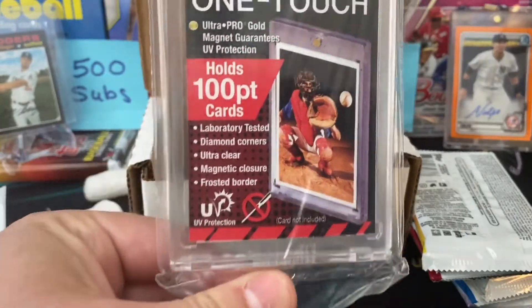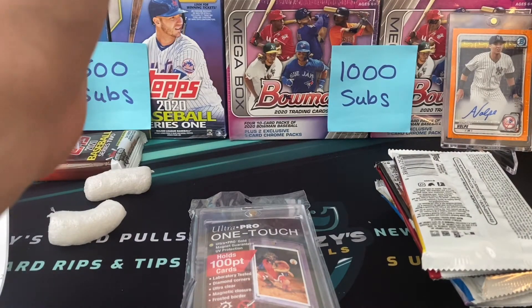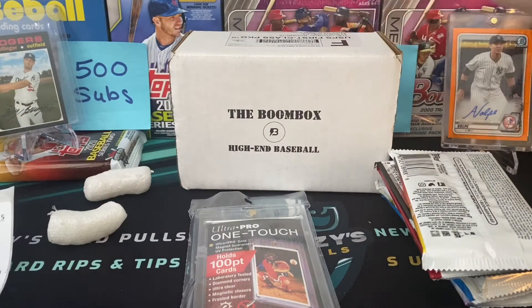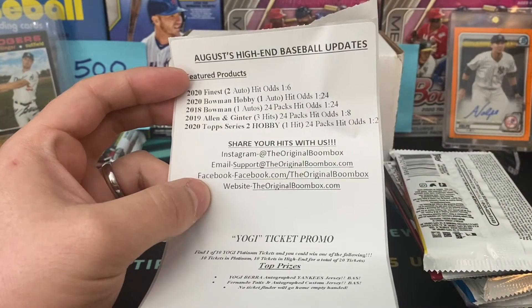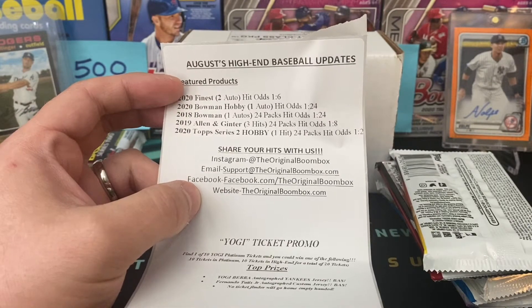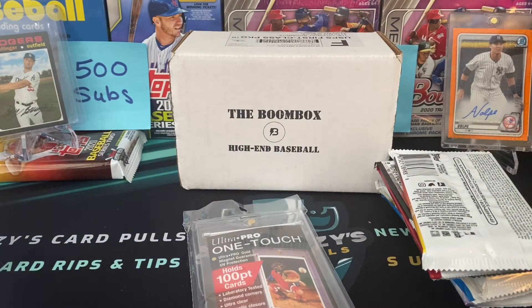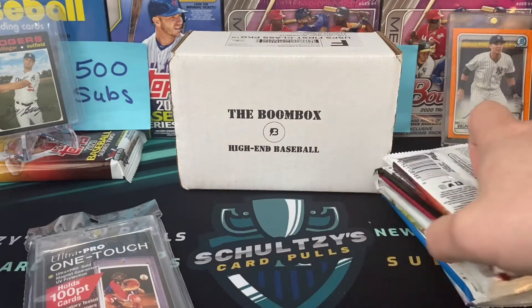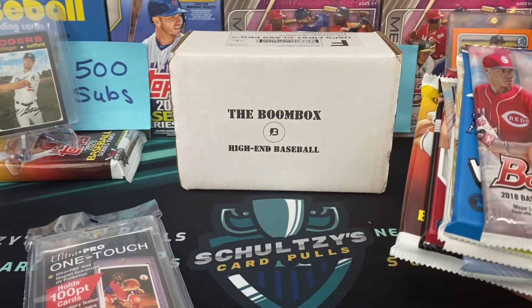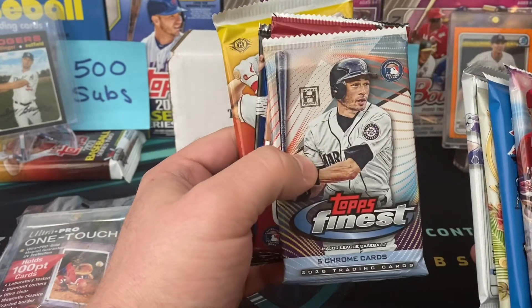We got a one-touch — nice, a really thick 100-point one-touch this month, needed one of those. So we got our high-end baseball box. I wanted to tell you why I decided to downgrade this month. The platinum runs $100, these run $60. I'm going to link to my hobby box opening of 2020 Finest. You know where the hits are in those packs, but for me it wasn't worth paying $100 for that plus basically a Series 2 hobby fat pack. I decided to pay a little bit less and still get a Finest pack. I'm not confident we're going to get an auto — five Chrome cards would be awesome, let me pull that Ken Griffey Jr. or Ichiro auto. That's what I'm chasing out of those packs.